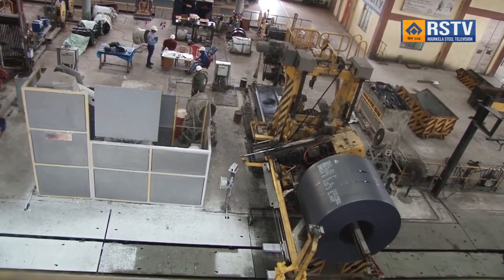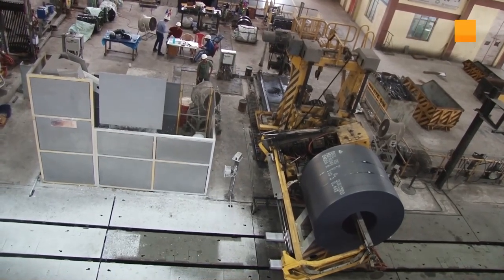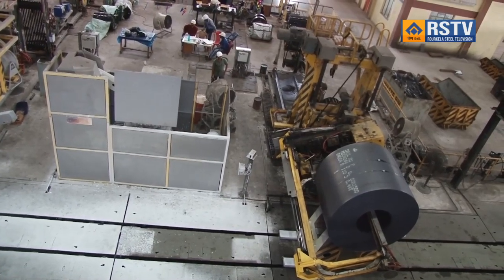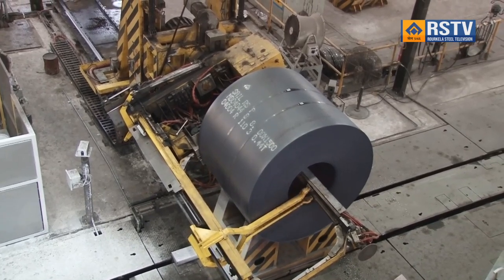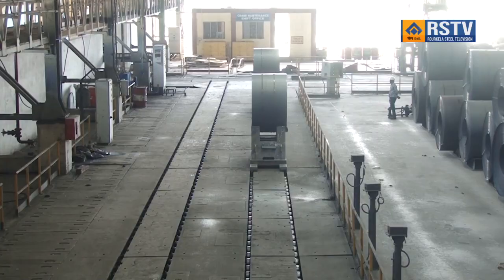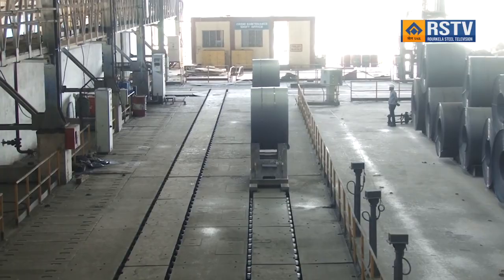On the production front, in the first two months of the current fiscal, RSP produced 6,81,499 tons of sellable steel to register best-ever April-May performance. The state-of-the-art Hot Strip Mill 2 rolled 3,19,386 tons of HR coils to contribute to the performance. Many major units of the steel plant have achieved the APP targets in May 2024.